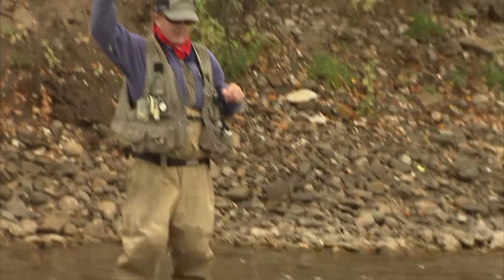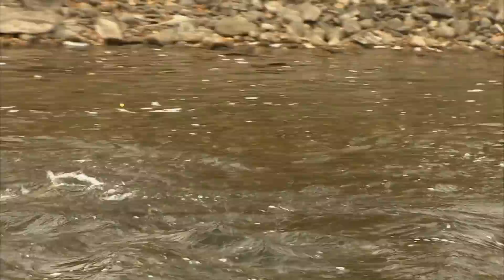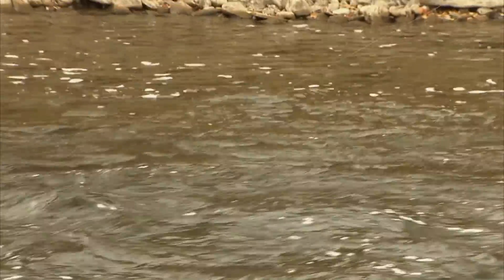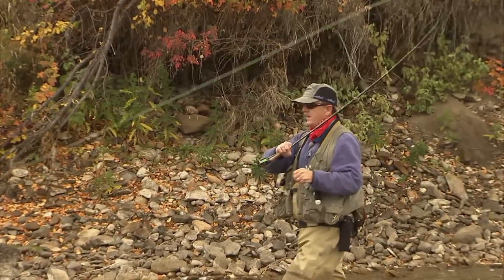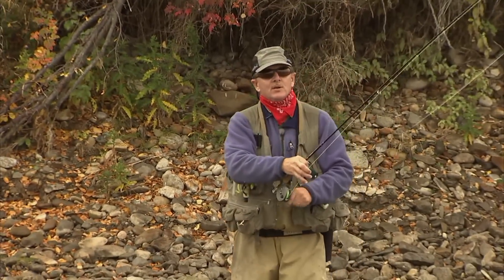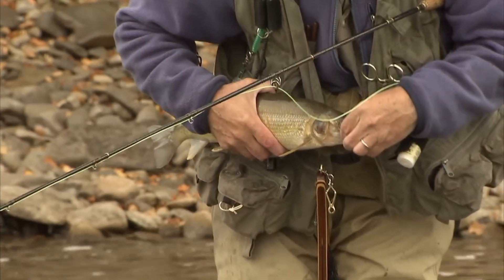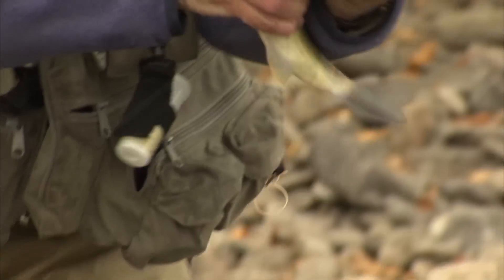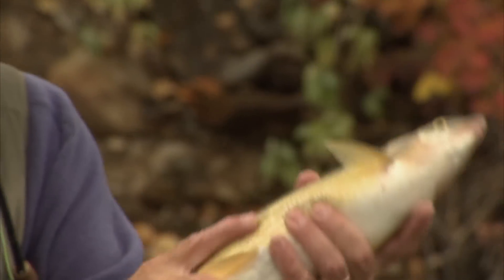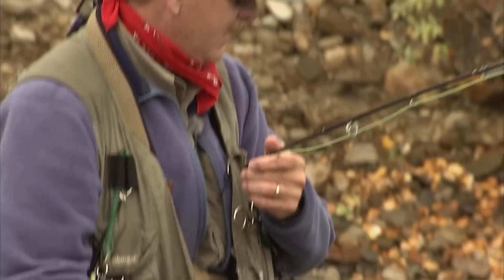I've got a very nice whitefish. I just switched over to a copper john, and right up in this riffle behind me, he took that fly. First I thought he was a rainbow, but once I got him a little closer I could see he's a whitefish — a pretty big one too. Okay, calm down. There he goes — the quick release.